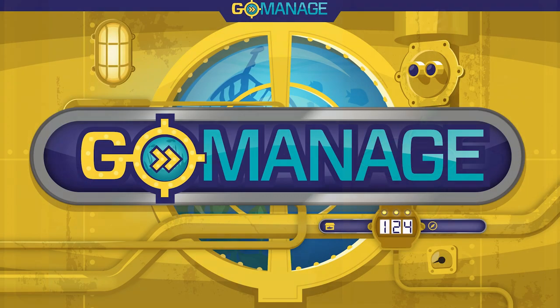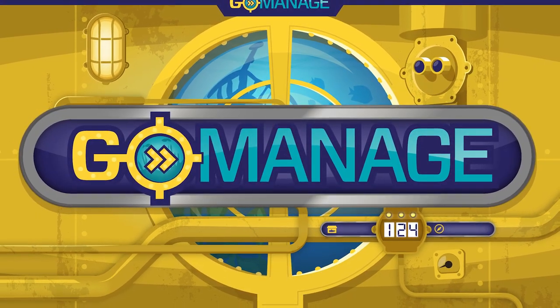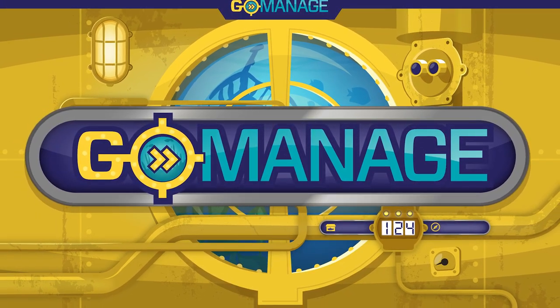The research shows that GoManage is effective. Students manage their own behavior with GoManage, a self-management app from Attainment.